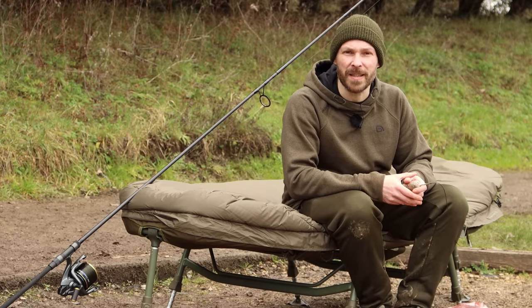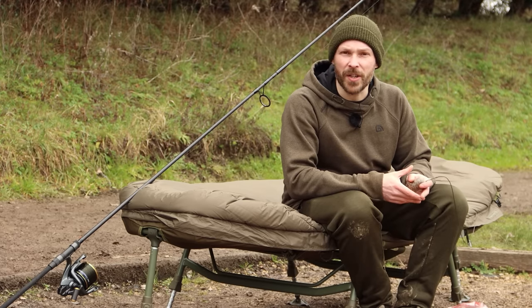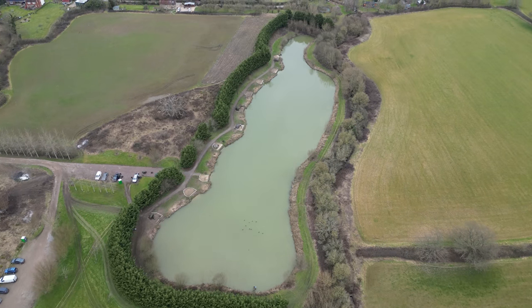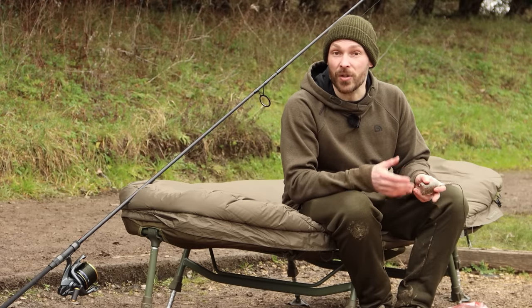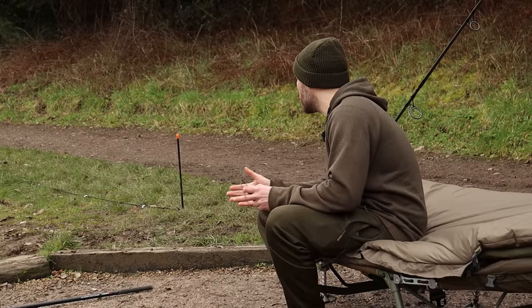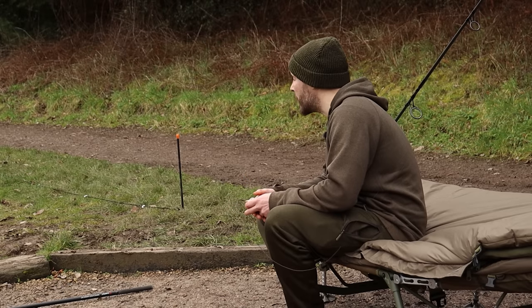We're down here at Todber Manor Complex. It's the middle of winter, middle of February, and we're fishing Willow Bank. I do have a little bit of experience of this lake — we generally come here every February for the past few years. I'm down here with Paul, who's my fishing partner, and hopefully we'll be able to get amongst the fish.